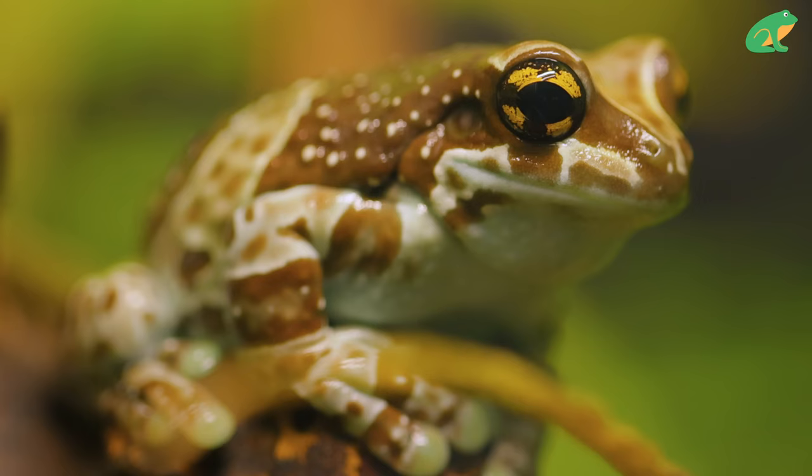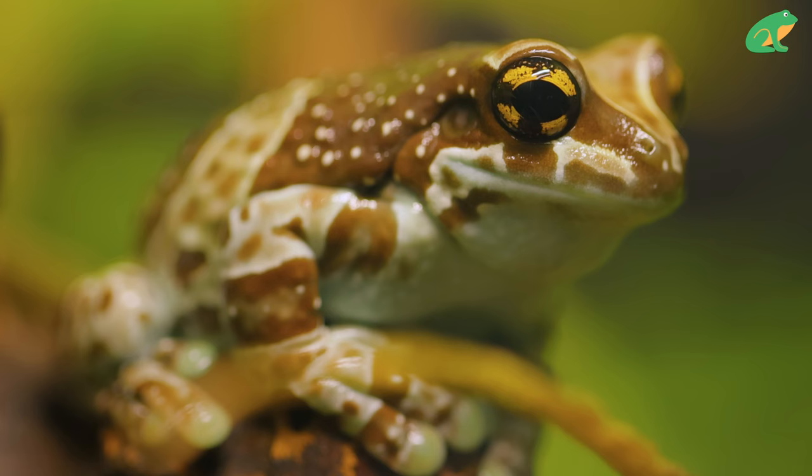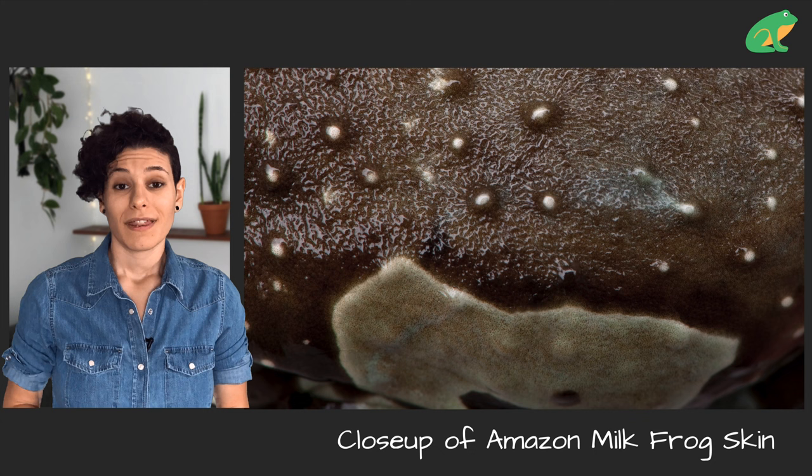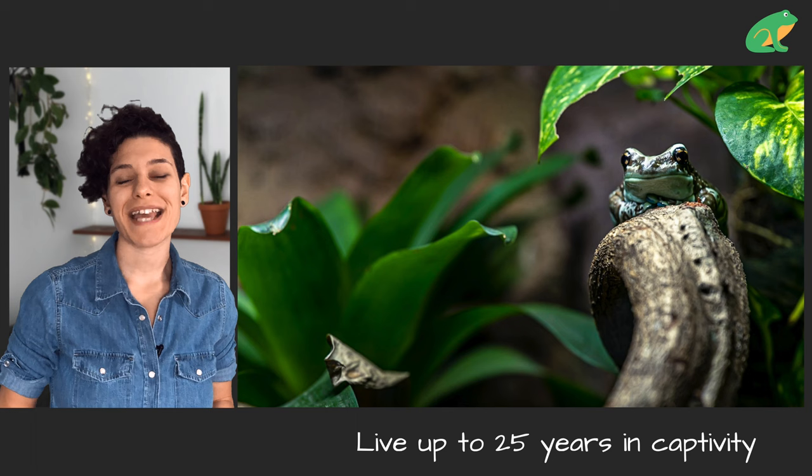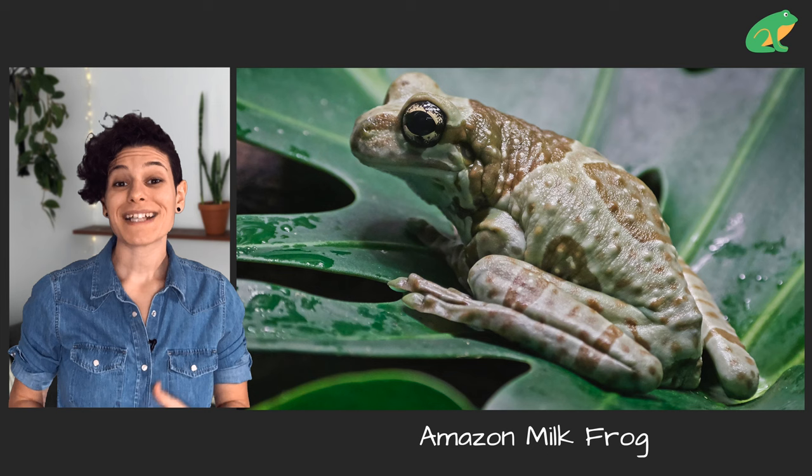Like most frog species, they are nocturnal, so they come out at night to hunt bugs. They have few natural predators because of their poison, although it's generally not dangerous to humans. Amazon milk frogs can live up to 25 years in captivity when they're well cared for. They are known as amazon milk frogs because of the milky substance they can secrete on their skin.